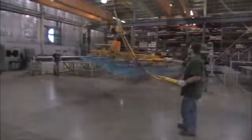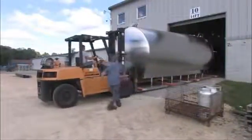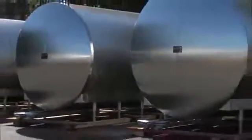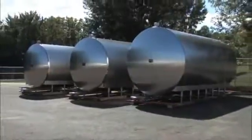We employ modern manufacturing processes such as Kaizen techniques to ensure the most efficient production possible. The process starts with sheets of stainless steel and ends with the highest quality, most reliable tanks in the industry. On the surface, most milk tanks look pretty much the same, but there is a definite difference when you take a closer look.